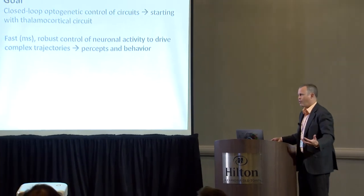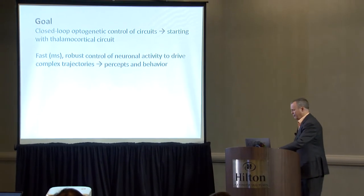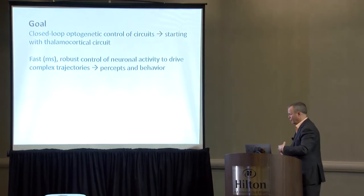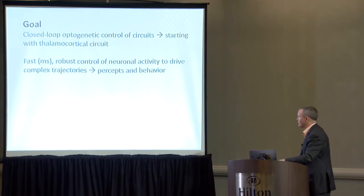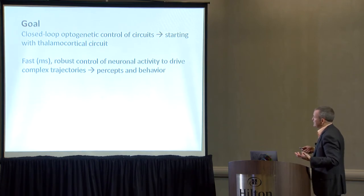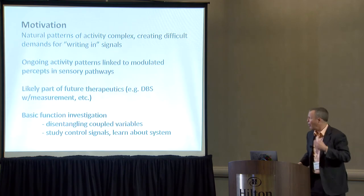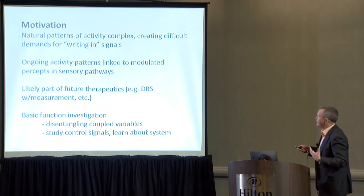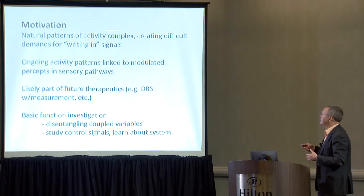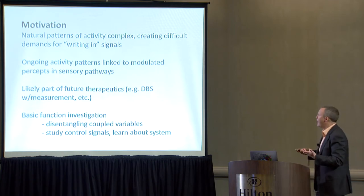The goal, going right to the point, is closed-loop optogenetic control of circuits. We work specifically in the thalamocortical circuit — a well-studied circuit that serves a prominent role in regulating information flow from the periphery to the cortex. We desire fast, millisecond, robust control of neuronal activity to drive trajectories, ultimately to shape percepts and behavior. Natural patterns of activity in the brain are very complicated, creating a difficult demand for writing in signals — we just don't know how to do this.